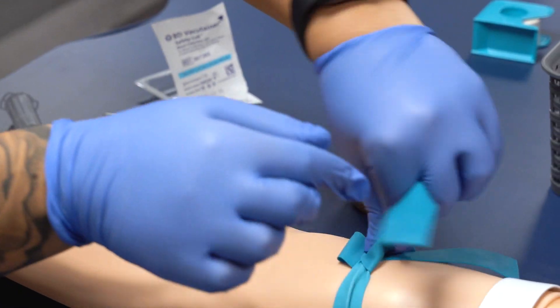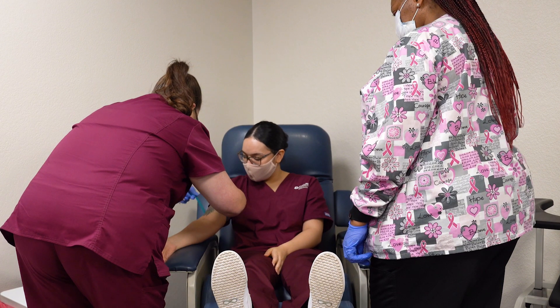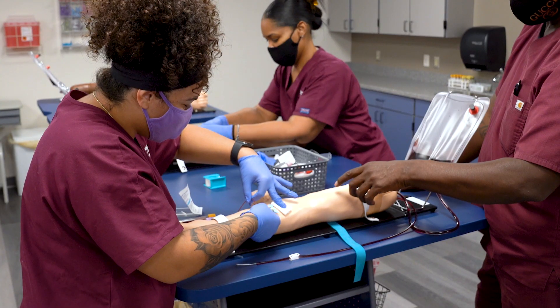There's an industry demand for phlebotomists. We teach the students how to draw blood and process the blood. There's a lot of jobs out there in the medical field where you've got to draw blood and place IVs, so phlebotomy is a great place to start.